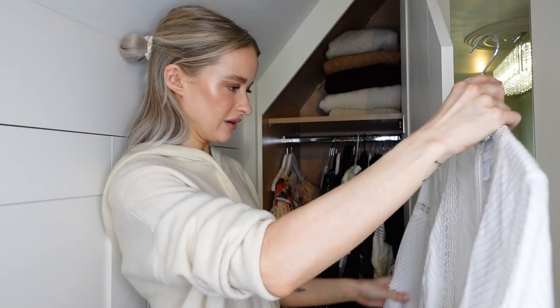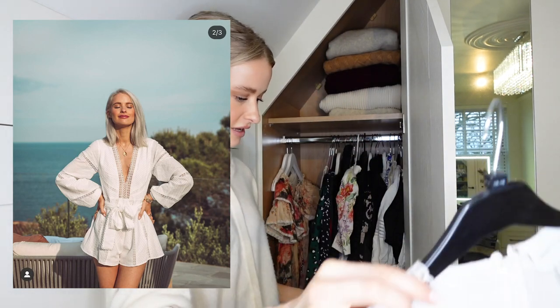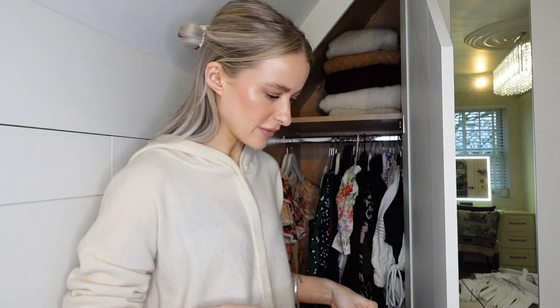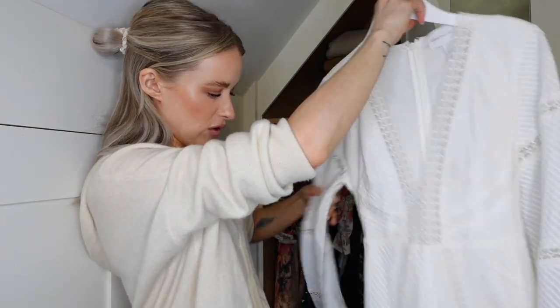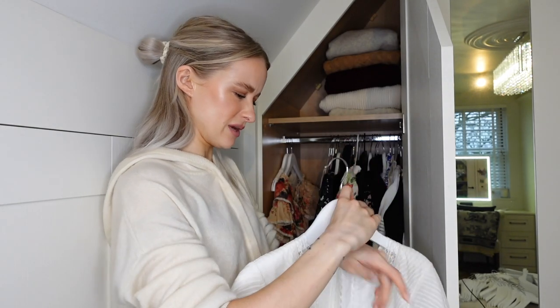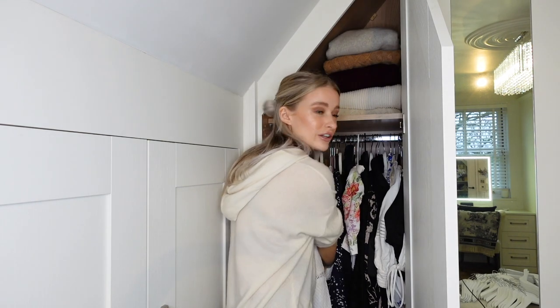I absolutely love this playsuit - it's the prettiest little Alice McCall playsuit. I remember I wore this on a fantastic Laura Mercier press trip. This is a really classic beautiful playsuit, I'm not getting rid of it. It's genuinely one you could just keep wearing and wearing because there's not too much going on that makes it unwearable - not much pattern, not much print. It's just a classic, year on year.